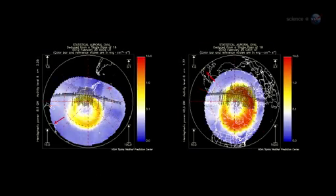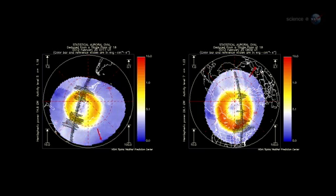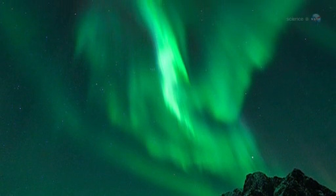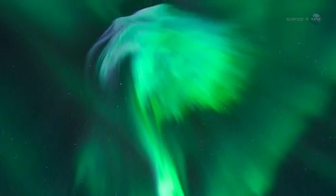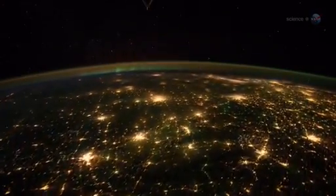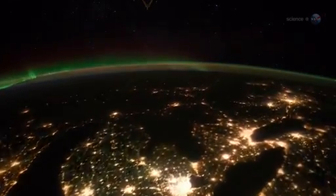Sometimes when solar activity is high, the ovals expand, and the space station orbits right through them. That's exactly what happened in late January 2012, when a sequence of powerful solar flares sparked a light show that Pettit says he won't soon forget. "The auroras could be seen as brightly as city lights on the Earth below, and even in the day-night terminator of the rising and setting sun. It was simply amazing."